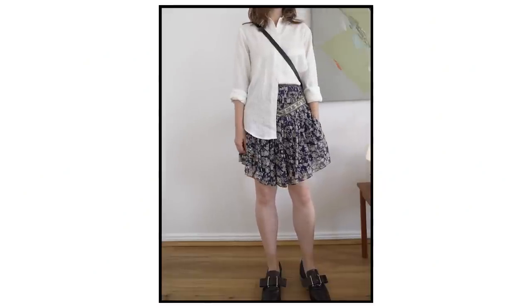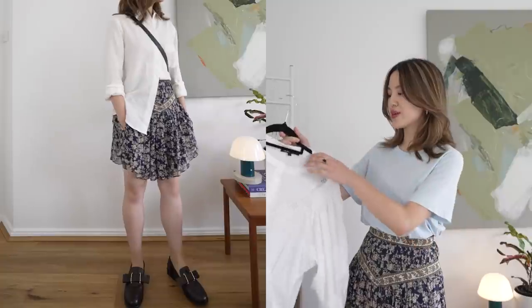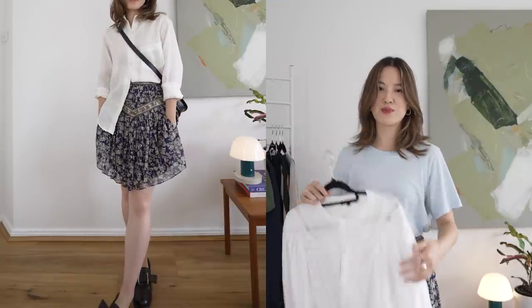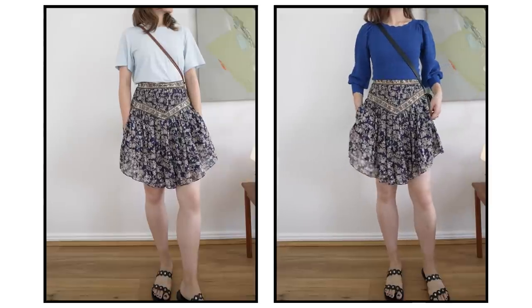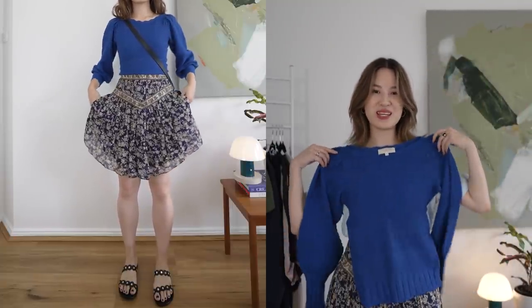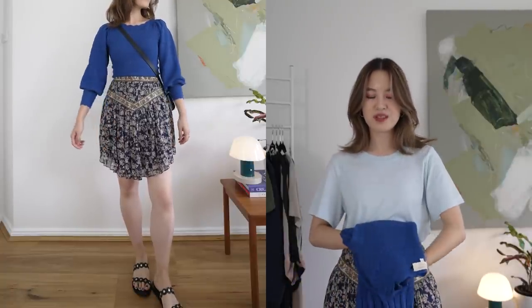A basic look for this skirt would be a simple white shirt — I would prefer a shirt over a blouse for my style. Wearing it with a blouse with big balloon sleeves and embroidery lace detail makes it very girly, whereas a shirt feels more effortless and classic. If I wanted to feel more feminine, I'd just swap the loafers for a sandal. I would also wear a blue top with an elegant neckline paired with the mini skirt, finished with minimal accessories like a black bag and shoes — feminine but still relaxed.